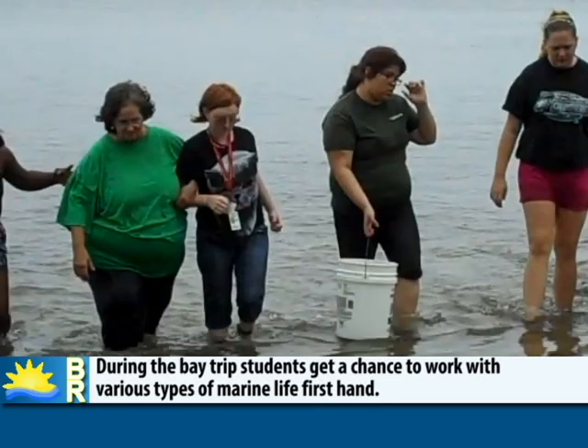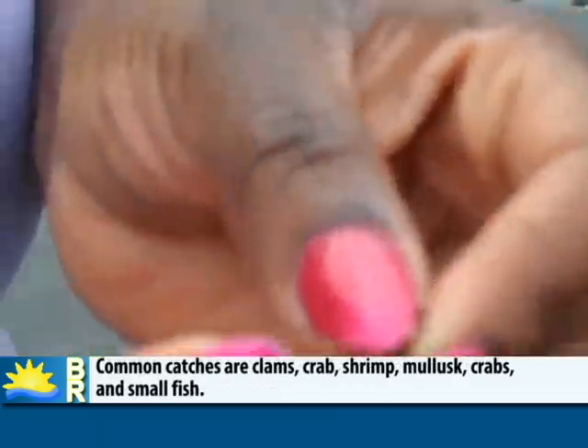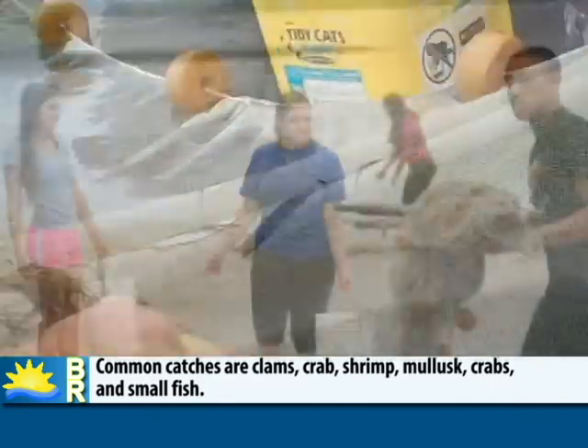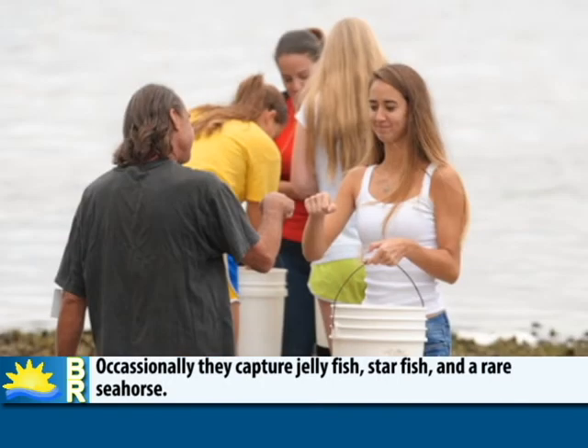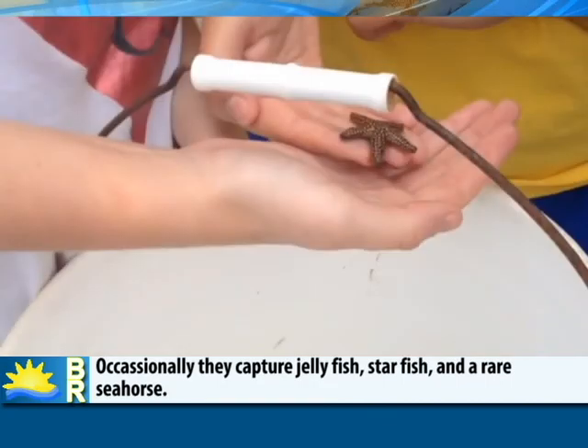It's generally the same stuff we catch all the time. All the kids think the seahorses are unique, and everybody wants to find seahorses, even though they're some of the toughest fish to take care of. But we did find a new blenny this past year, which is a marble blenny, and that's the only place I've ever seen it in Sarasota Bay. Sometimes we get jellyfish — it's rare, but it's always nice when we get some of those.